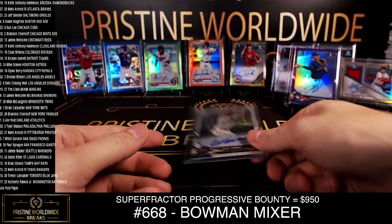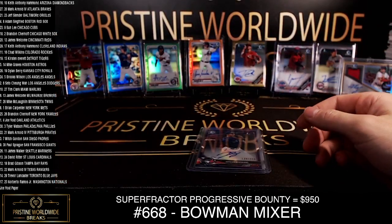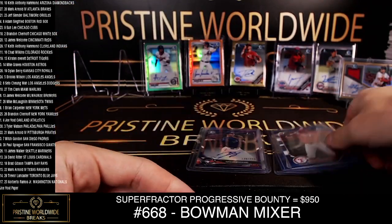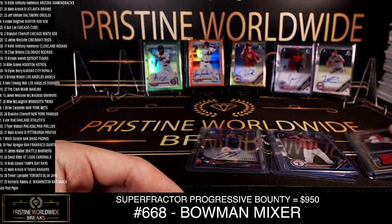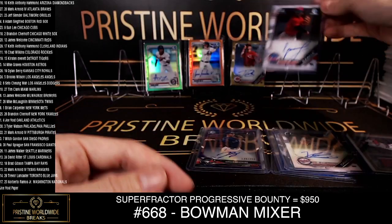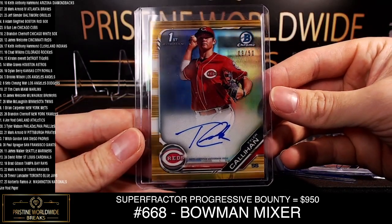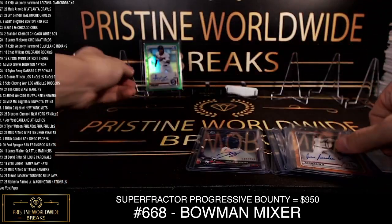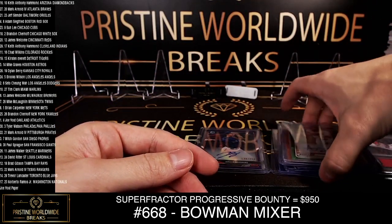Alright, we've got an Alec Thomas refractor auto, a Jordan Groshans purple, two nice true blues — non-autos though — Pete Crowe and Josh Jung. Verdugo Red Sox to 50. Cavaco for the Twins. Luis Garcia for the Phillies. Callahan true gold, Franklin true orange. And Soleri green for the Twins.